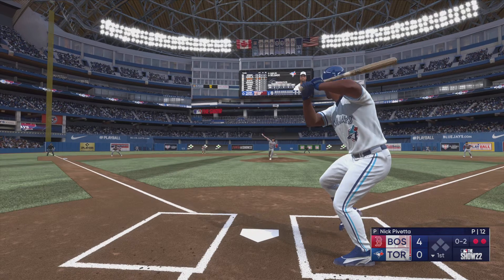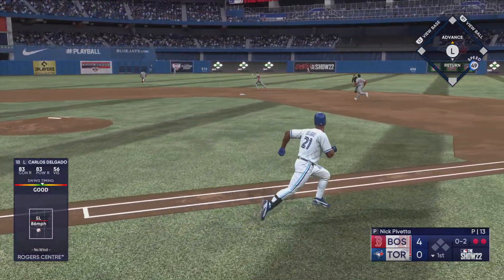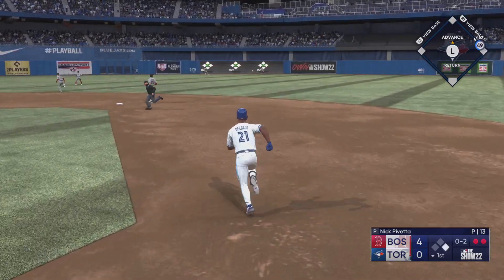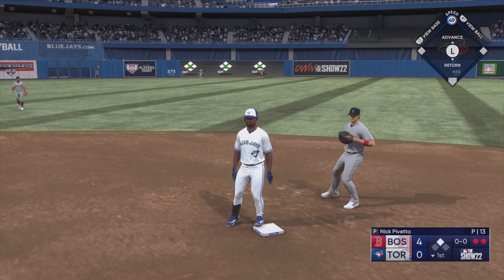The 0-2. Line drive — base hit. He rounds first, heading for two. He's there — it's a two-out double.